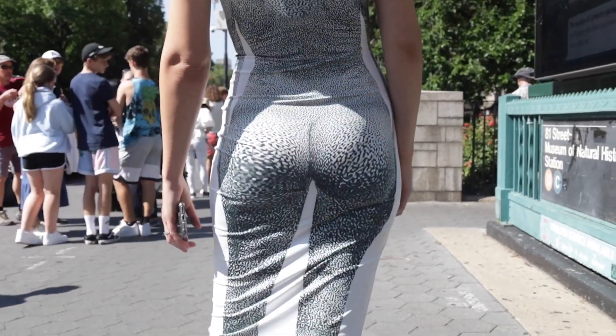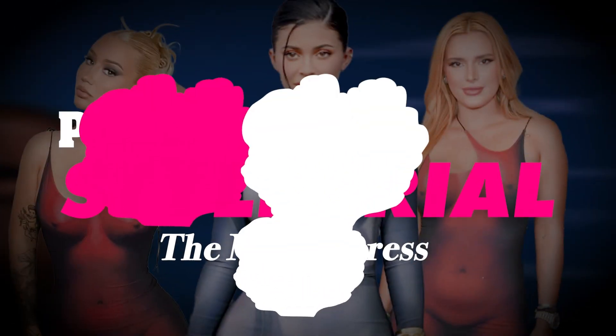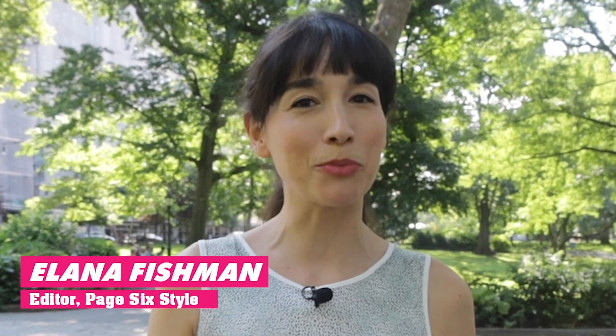Who needs a BBL when you've got a BBD? That would be better-bought dress, by the way. Welcome back to Style Trial, the series where we test out celebrity brands and trends. Today,